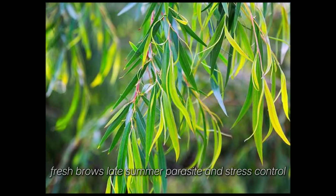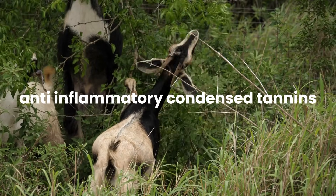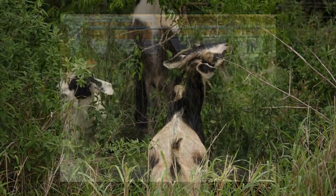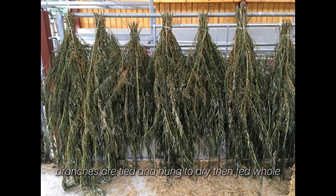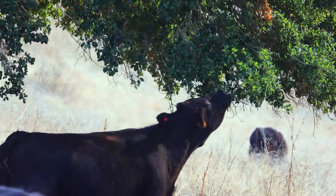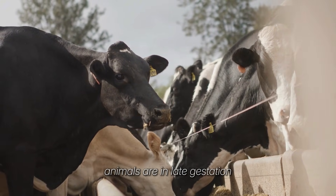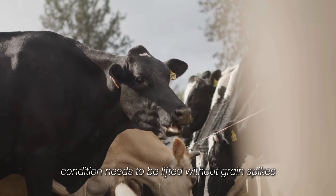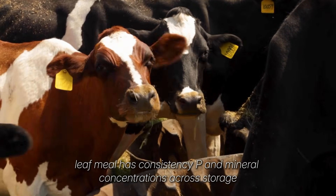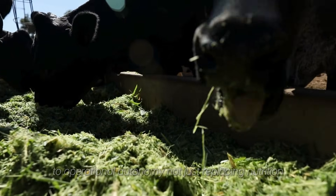Feeding modalities should match form to purpose. Fresh browse in late summer is for parasite and stress control — fresh cut willow and locust leaves express salicylates for anti-inflammatory effect, condensed tannins for reduced rumen ammonia escape, and reduced parasite fecundity. This is strategically fed during high parasite pressure windows, not winter. Bundle branch hay serves as a winter slow-feed protein base — branches are tied and hung to dry, then fed whole. Animals self-regulate intake and it delivers slow-release protein with no ration balancing required. Hammer mill leaf meal is for precision winter supplementation, mixed into grain-free or low-grain winter rations when animals are in late gestation, lactation drives increased protein demand, or condition needs to be lifted without grain spikes. Leaf meal has consistent CP and mineral concentrations across storage, unlike hay. This is where the system transitions from concept to operational autonomy — not just replacing nutrition, replacing dependence.